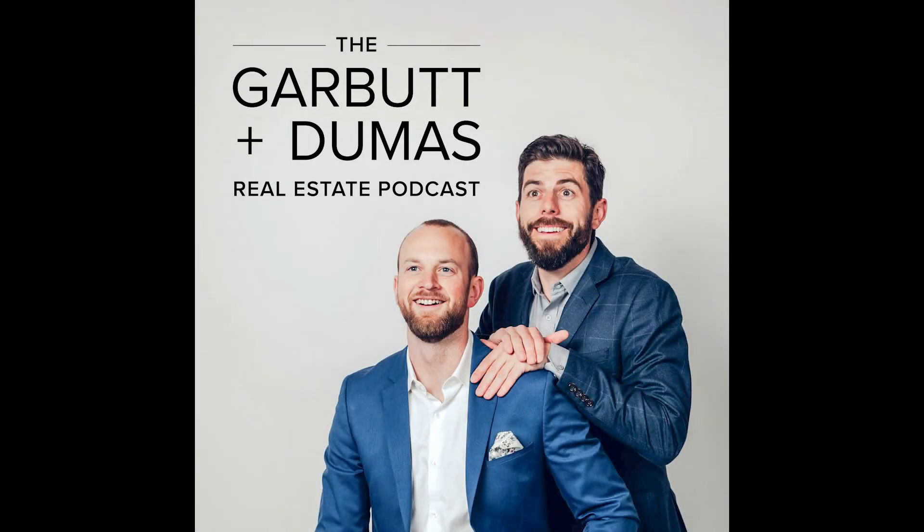Hi, everyone. I'm James Garbutt, and I'm Denny Dumas. And this is the Garbutt Dumas Real Estate Podcast.